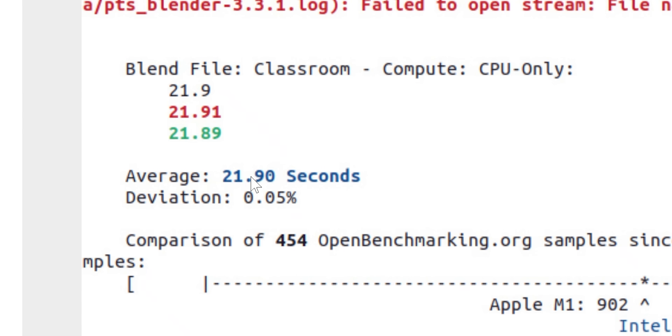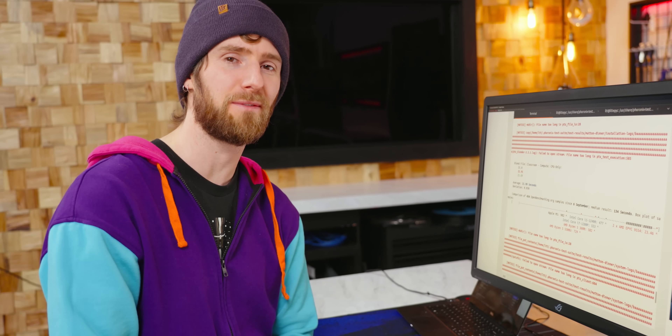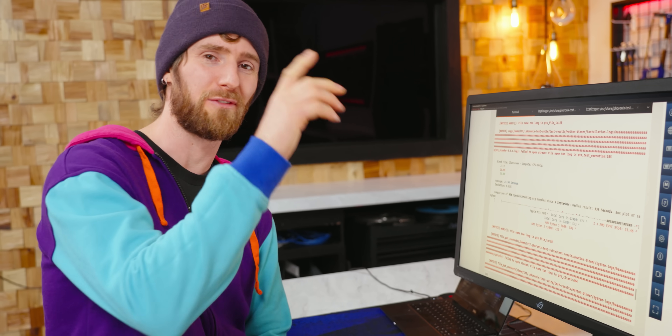21.9 seconds. Uncool. It's not that this system isn't ripping fast — it's just that clearly someone with another dual 96-core test system got here first.